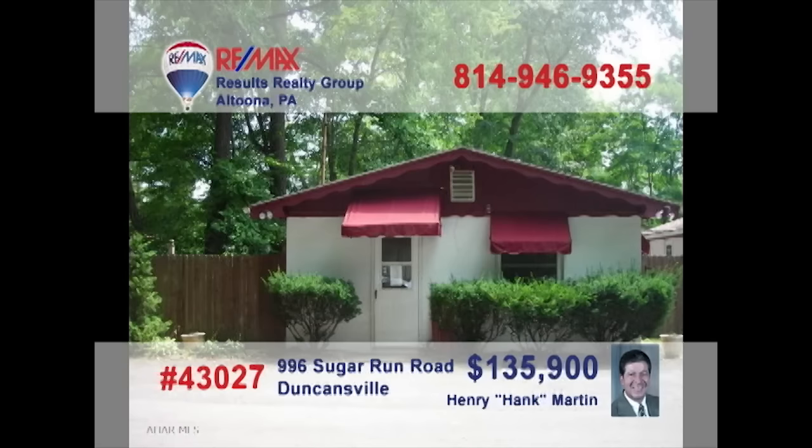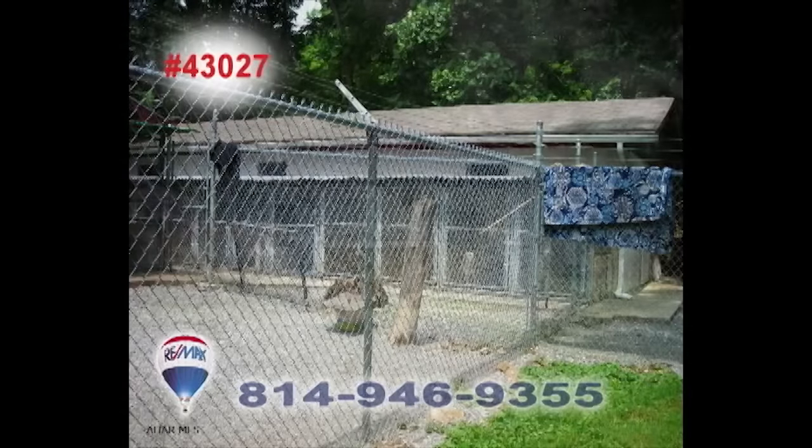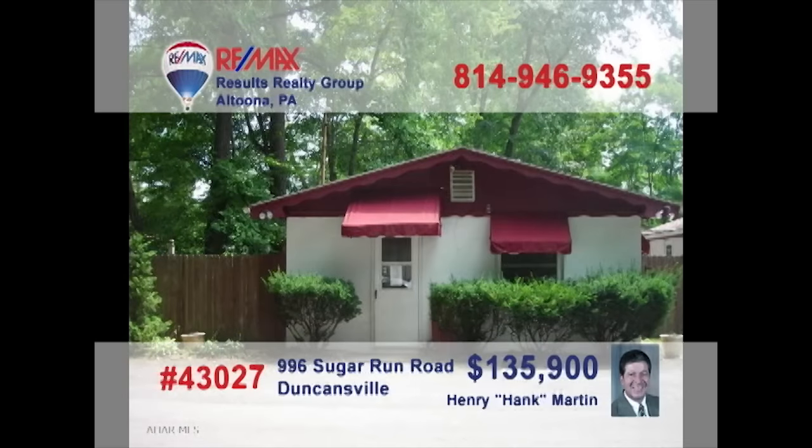Hank Martin presents a turnkey business opportunity for the right owner. This well-established boarding kennel and pet grooming business is ready and waiting. The sale includes all buildings, 35 dog runs, and a long customer list. If you've got a heart for man's best friends, this is the opportunity you've been waiting for. Everything you need to make it happen is right here. Contact Hank right away for the details.